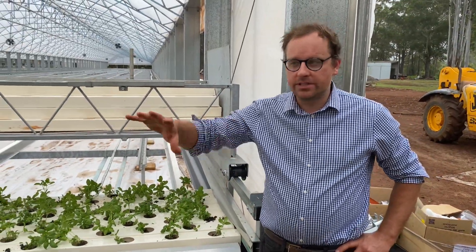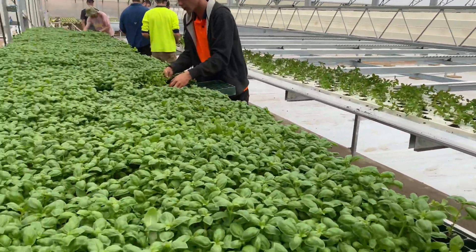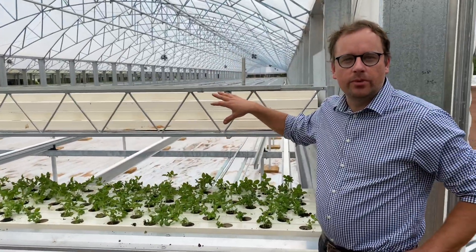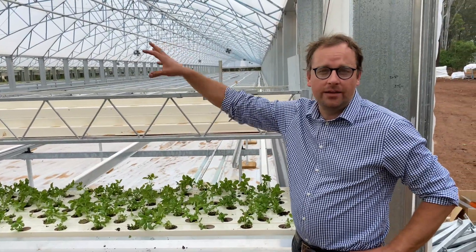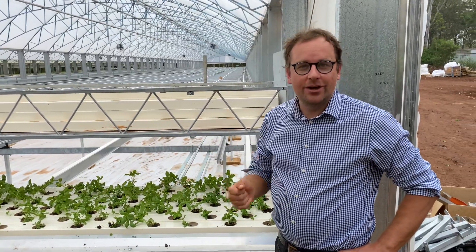There we have it guys — we're going to keep going. The guys will be planting for the next hour or so to get all the seedlings over here that are ready to go, and it's just going to keep moving across. This is the first system we're deploying in Queensland. The next one and then another two will come in the following months. Really excited about this development.